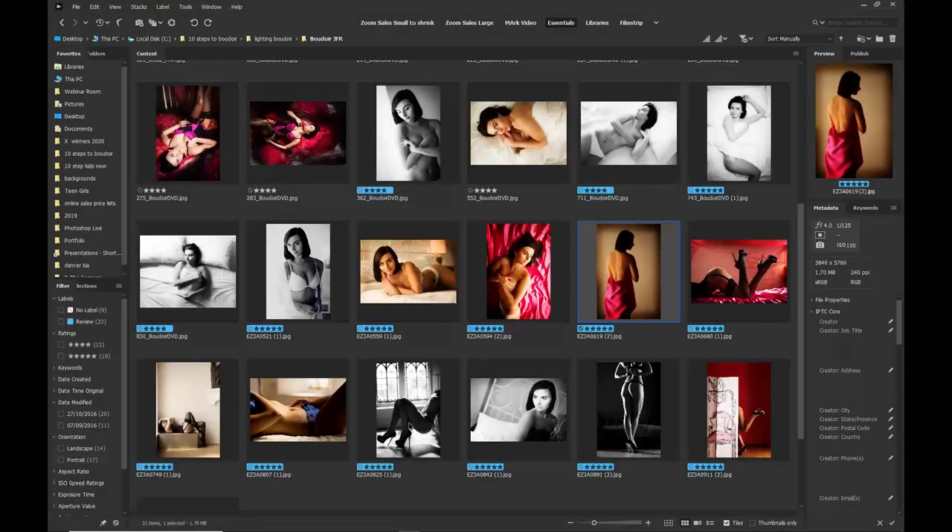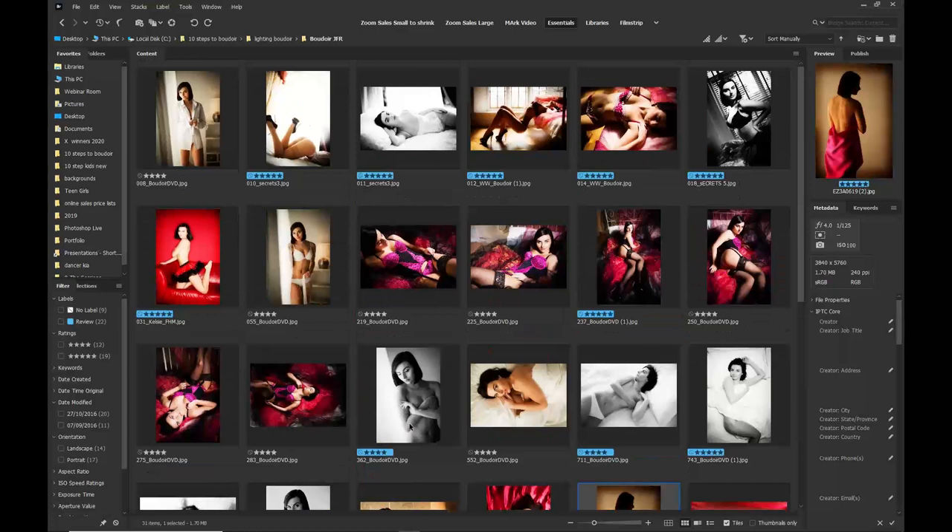How many shots do I do on a boudoir shoot? It's more to do with time and the variety of lingerie the client has brought in. I usually break a shoot into three parts: the window light setup, the drama setup, and then depending on the client, a boudoir-to-nude session. As a rule of thumb, during the hour I'll take probably about 400 images and edit down to about 10% — 40 to 50 images.